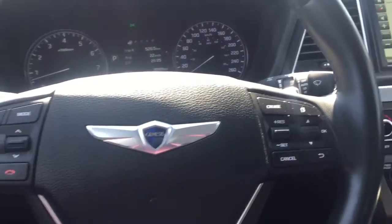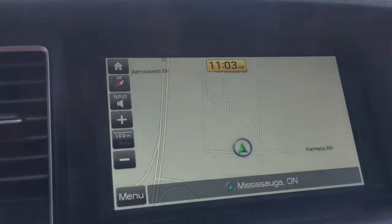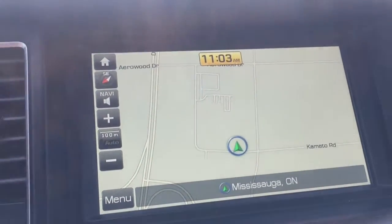Hyundai's hands-free smart trunk will automatically open after a few seconds when your hands are full, by detecting the key in your pocket.